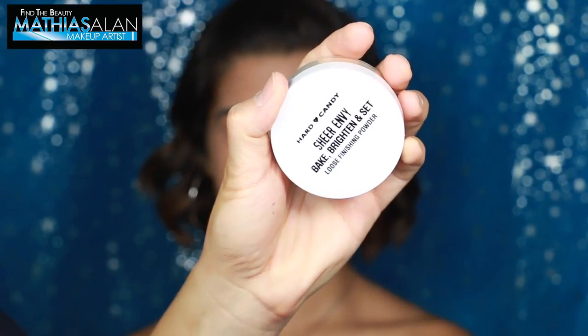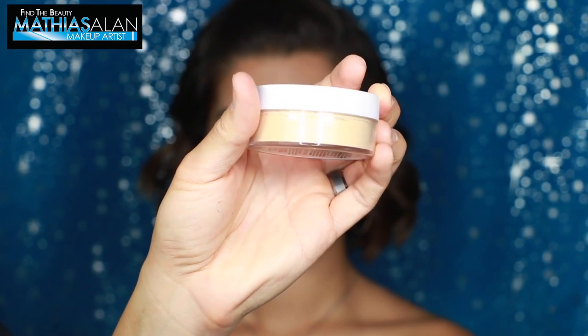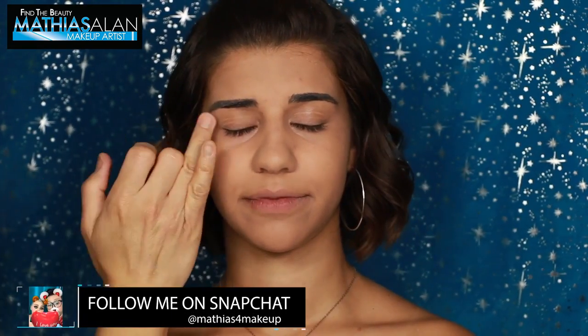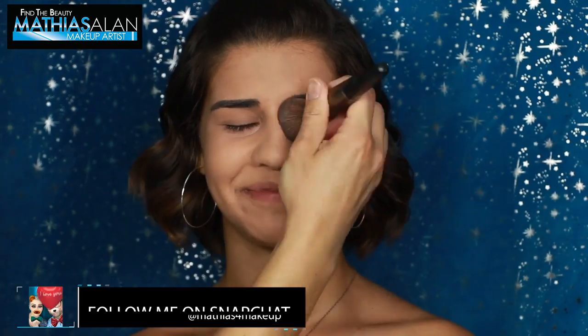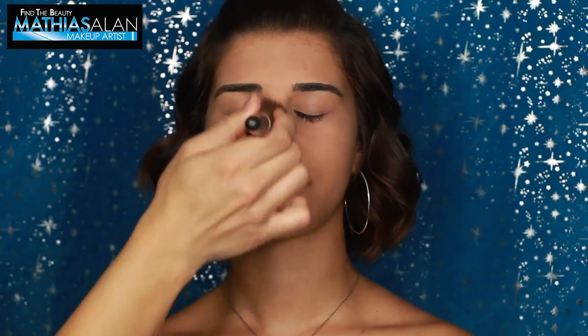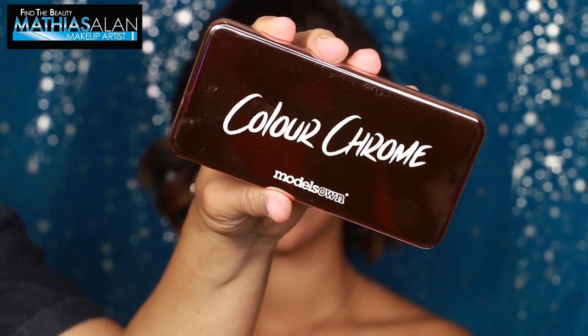I'm going to follow it up with the Bake, Brighten and Set Loose Powder called Sheer Envy, also from Hard Candy. This has a yellow loose powder pigment inside — it is not white, it's not completely translucent. I don't know if I would use this on a very fair-skinned person, but I think my client is medium olive enough that it totally worked. It left the skin super soft and silky.